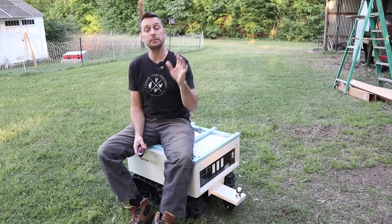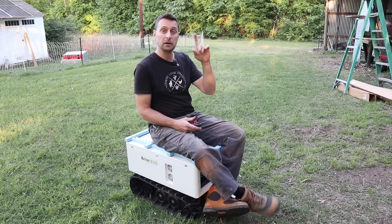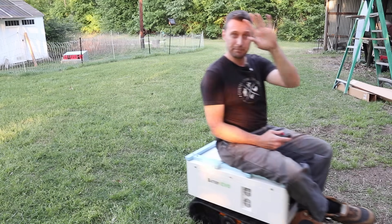If you have any questions or comments, please leave them in the comments below the video. Go check out these videos right here, which is our latest solar installation for our house. Have a beautiful, blessed day — see you next time, bye.